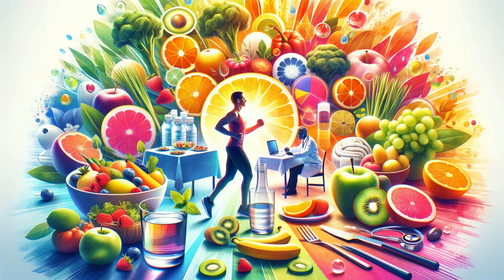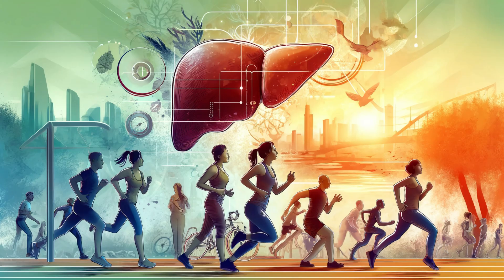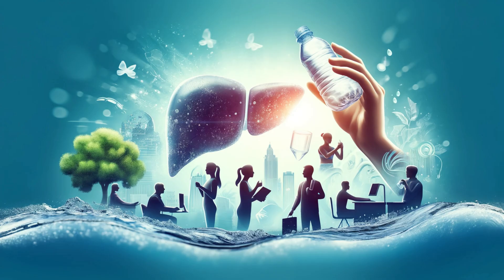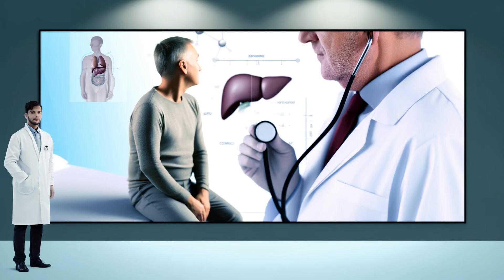The good news is we can support our liver's health, ensuring those fascinating spaces keep functioning at their best. Eat well — a balanced diet rich in fruits, vegetables, and whole grains nourishes your liver; limit fatty, sugary, and processed foods. Stay active, as exercise helps maintain a healthy weight and reduces harmful fat buildup in the liver. Hydrate, as water aids in flushing out toxins and supports optimal liver function. Limit alcohol, as overworking your liver takes a heavy toll. Get regular checkups, which can catch liver issues early when they're most treatable.